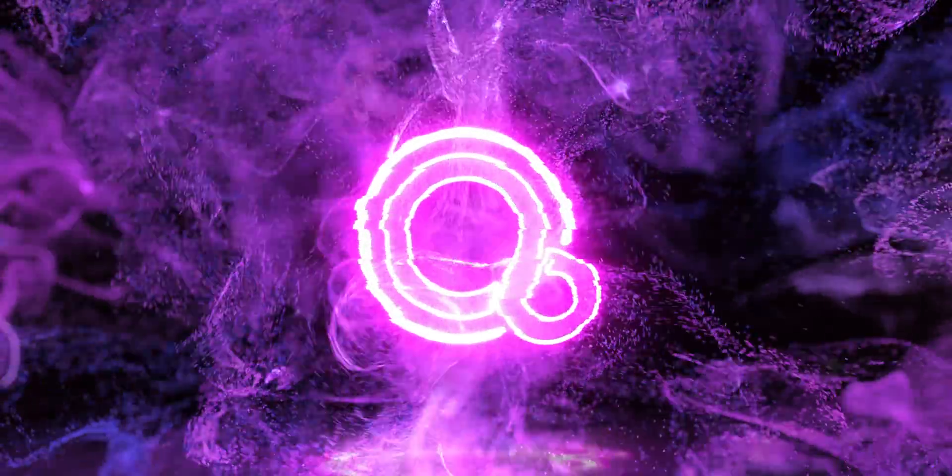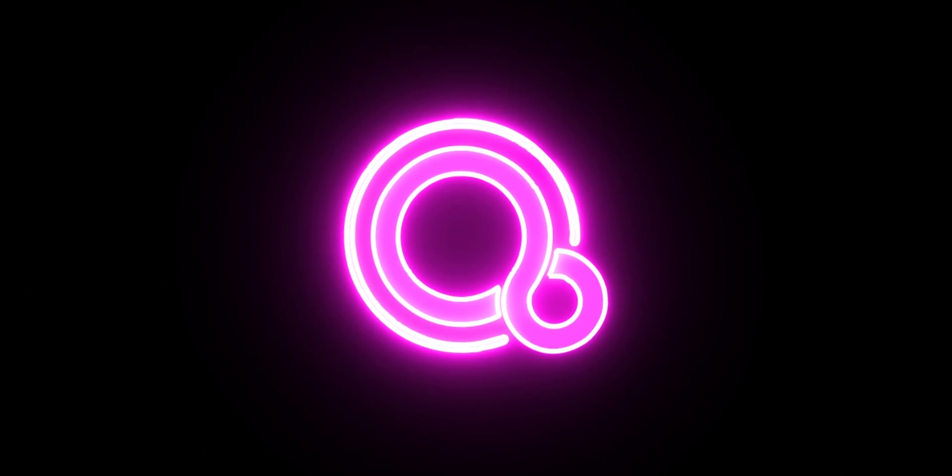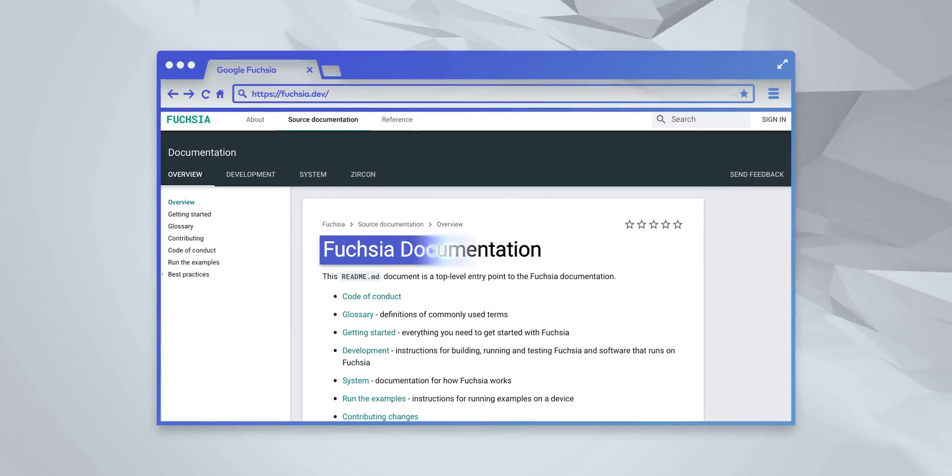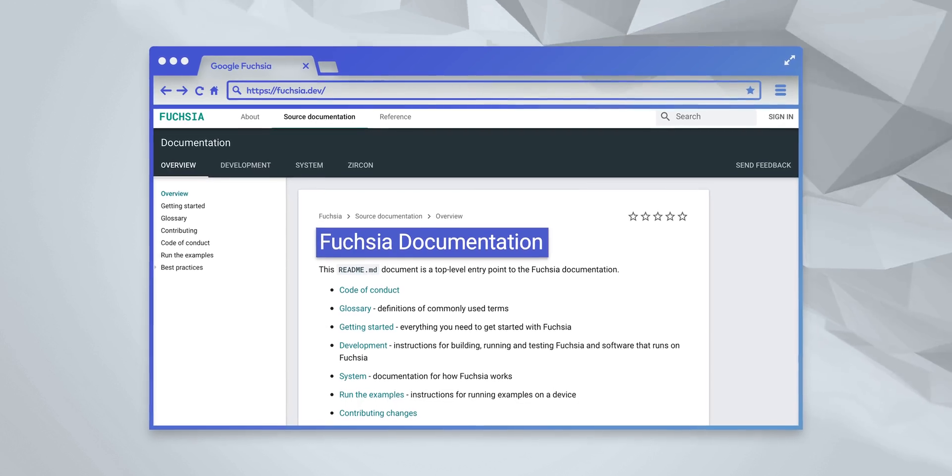We've known about Fuchsia OS for a while now — Google's new, exciting, different operating system that some people are calling the Android killer. Well, Google pretty much refused to acknowledge that it even existed. Until now. They have just lifted the lid almost entirely by going live with the Fuchsia OS developer site.